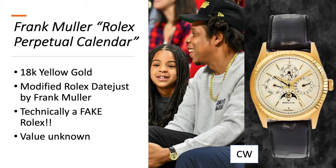Franck Muller x Rolex Perpetual Calendar — this is an 18-karat yellow gold watch, a modified Rolex Datejust by Franck Muller. Technically this is a fake Rolex because it's not made by Rolex, and the value is really unknown as there are none currently for sale.